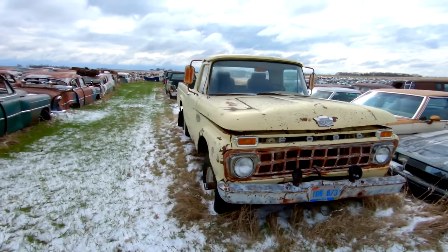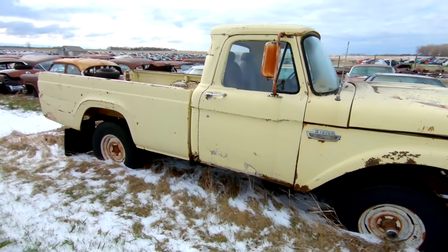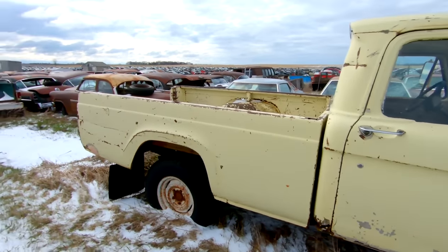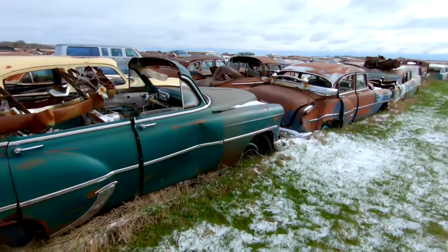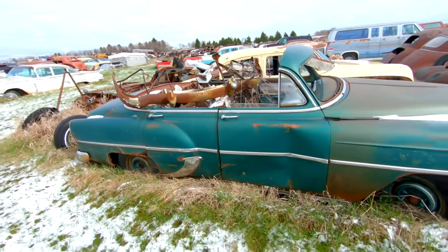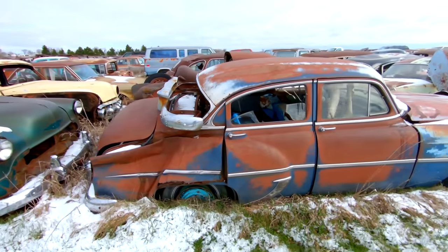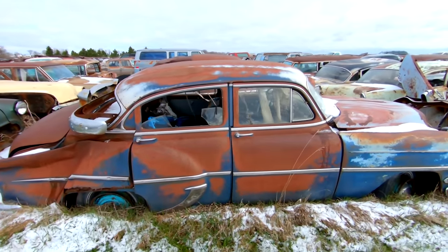That's what's nice about coming up to South Dakota, North Dakota, Montana, Wyoming — you just don't get a whole lot of rust. There's a four-door Chevy Deluxe that's turned into a convertible. The nice thing about this yard is it's kind of organized — maybe not 100%, but they keep the 50s stuff together, some of the 60s stuff, the Chevys and the Fords.